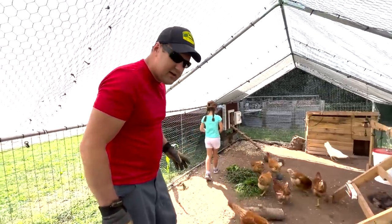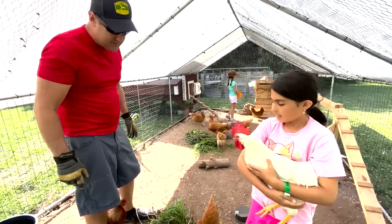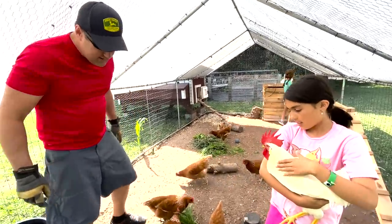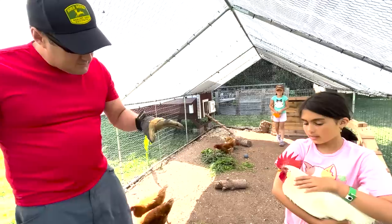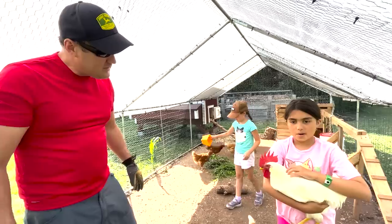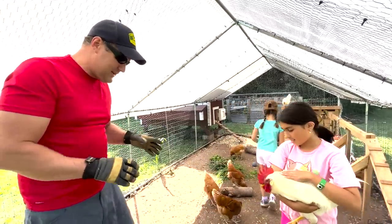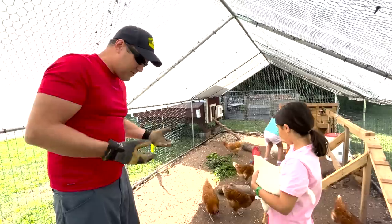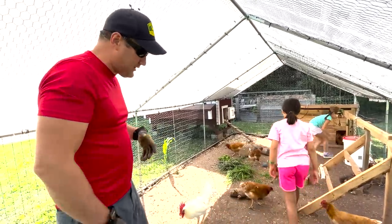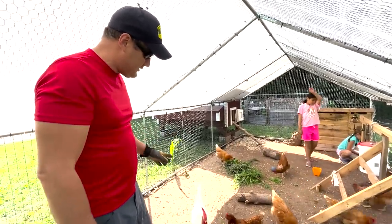We have 15 hens and one rooster in our flock. That's Squeaky — that's our boy. He's a good rooster. Why is he so nice when roosters are usually very mean? Danny comes down and holds him every day, and it helps him to be more mellow. If you don't give roosters a lot of time they get aggressive and they'll peck at your ankles every time you come in the coop.